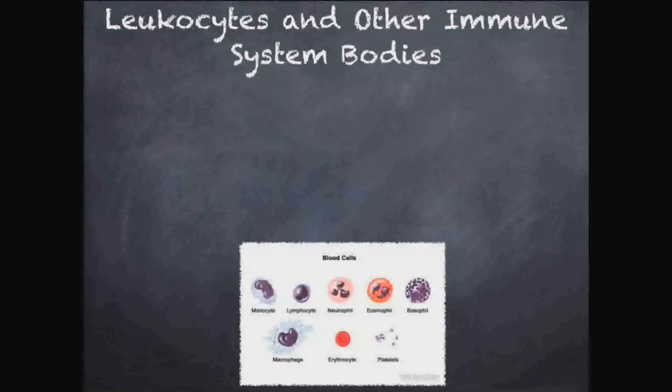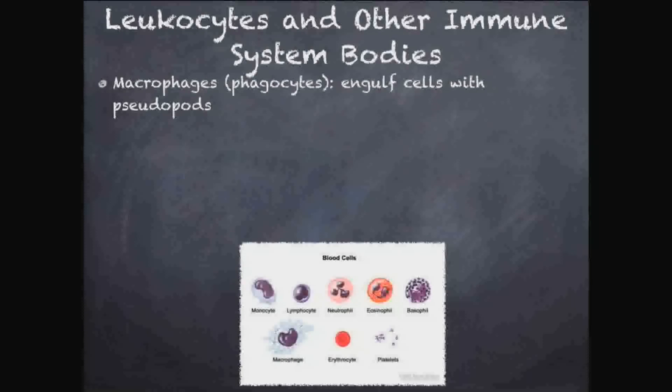Now let's get into leukocytes and other immune system cells. We have macrophages, which are phagocytes — phagocytosis being the process through which cells eat things. Using their cytoskeleton, these cells surround bacteria and invaders with pseudopods — little arms. If you've ever seen an amoeba on a slide, they use pseudopods to move. These pseudopods surround a cell and eat it up. Macrophages basically see an invader, something they don't recognize, and they go eat it.